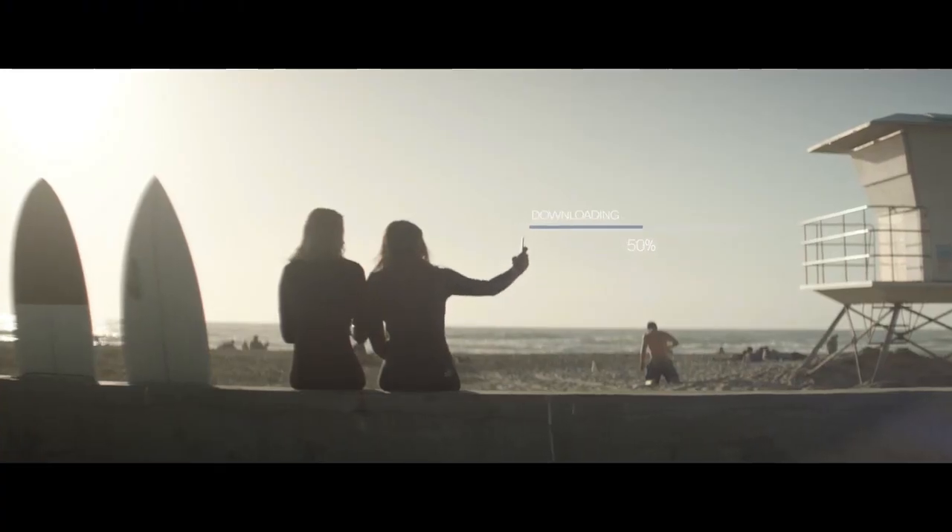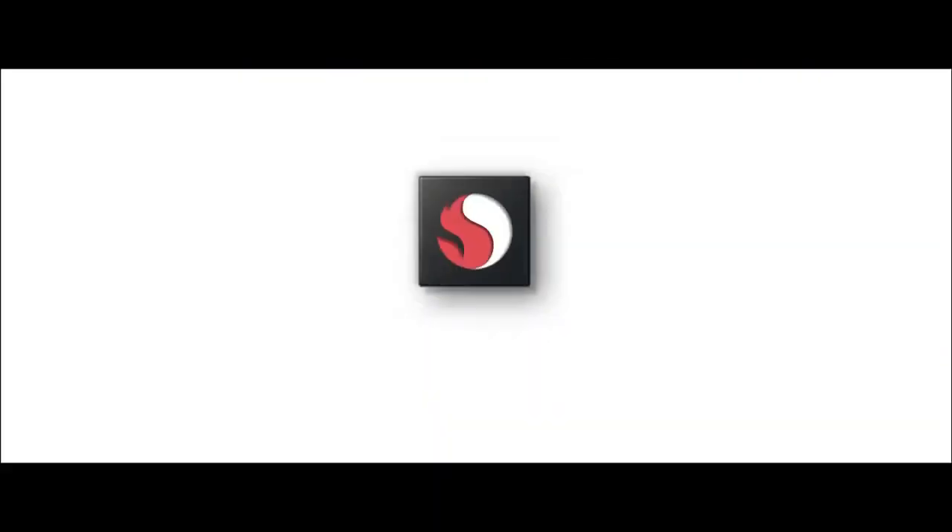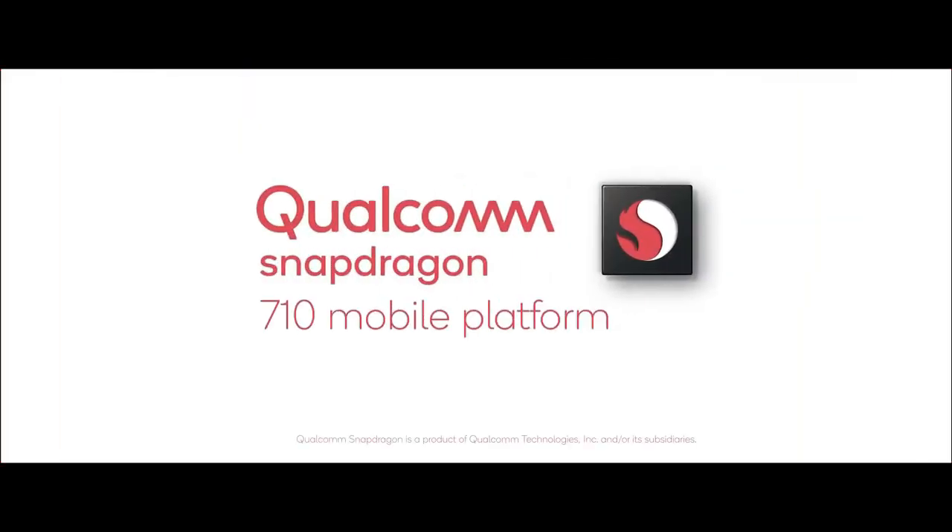Talking about the processor, the Snapdragon 710 will be found in it. It will be available in both 64GB and 128GB storage variants.